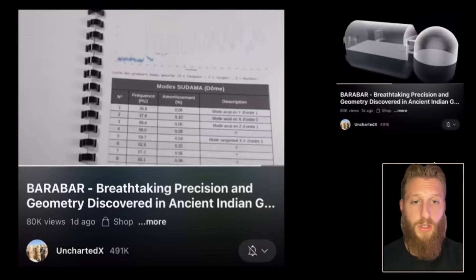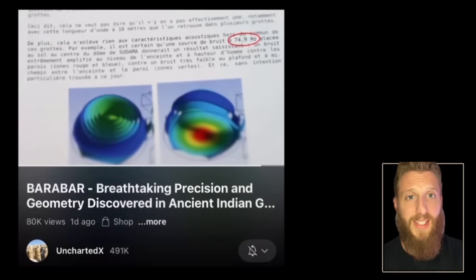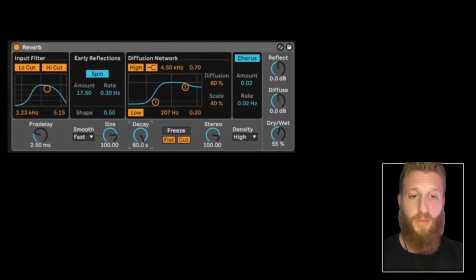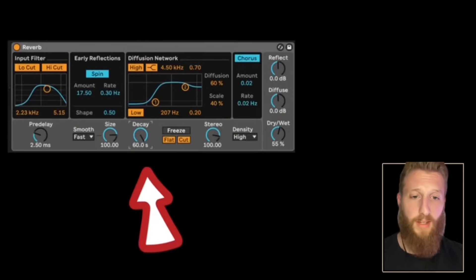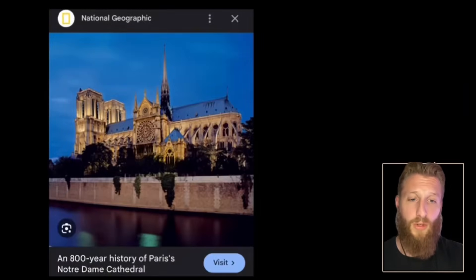The acoustics of these caves are also remarkable. Granite barely absorbs acoustic waves, and the dome at Sudama resonates at 74.9 hertz, rendering speech unintelligible in the chamber. Reverb is the time it takes a sound to decay — inside Notre Dame it reverbs for about 10 seconds. Sudama is 62 seconds. Vapica is 70 seconds.